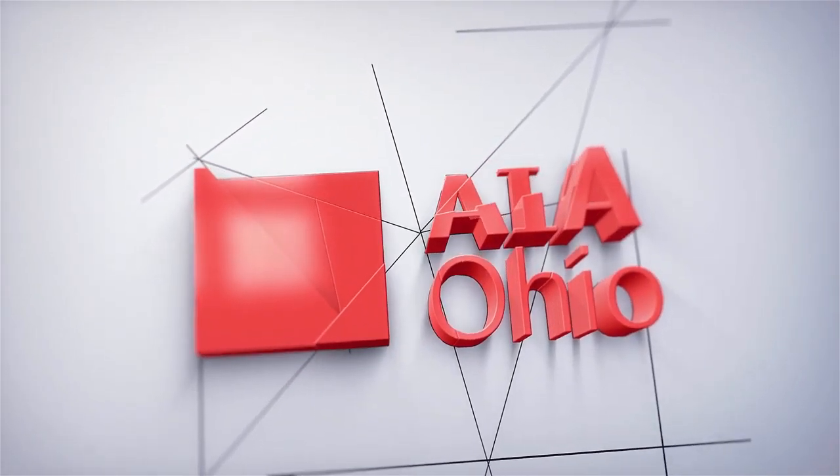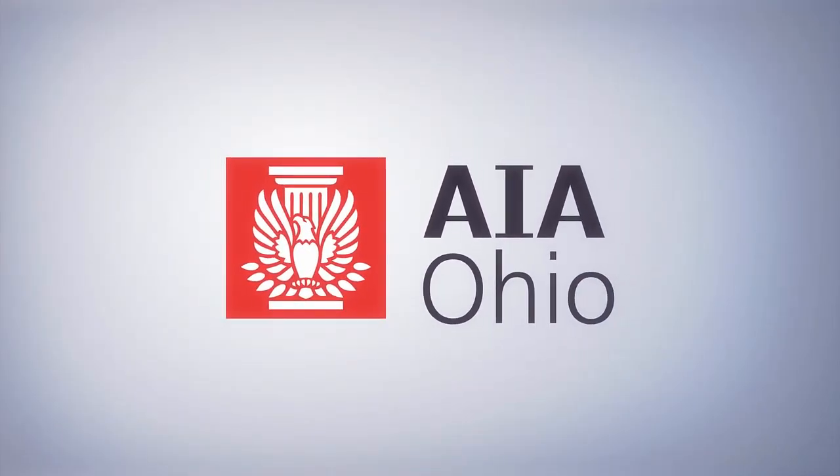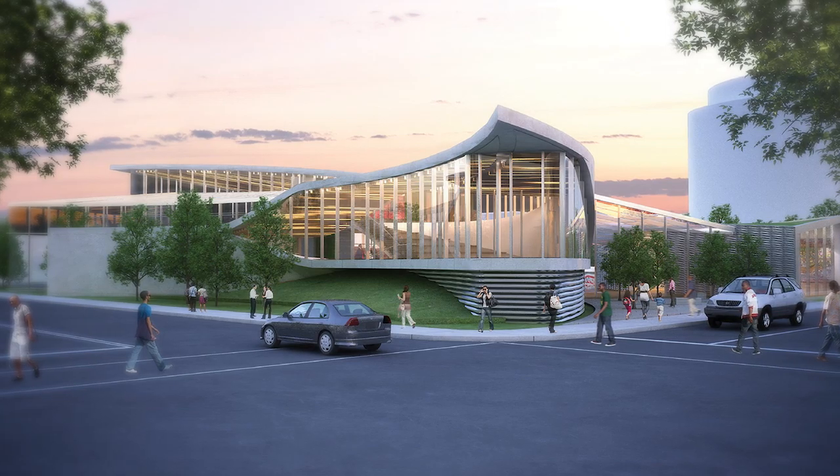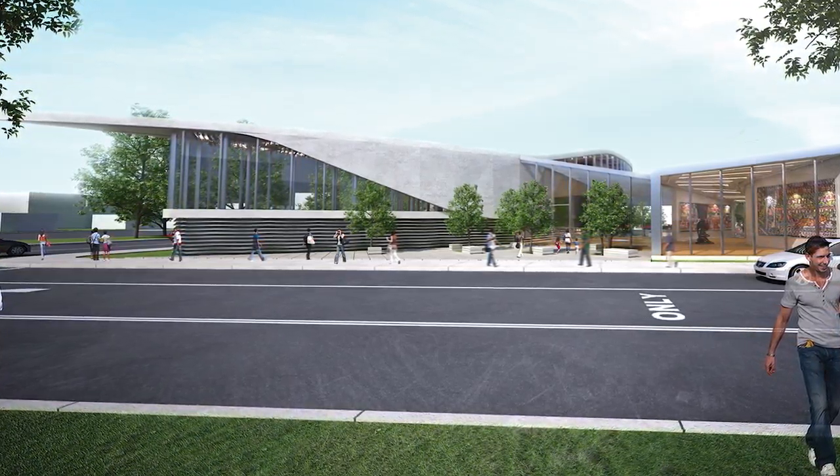AIA Ohio recognizes the Martin Luther King branch of the Columbus Metropolitan Library with an AIA Ohio Honor Award for unbuilt projects. This library design prioritizes the community's experience through openness and accessibility of its many public spaces.